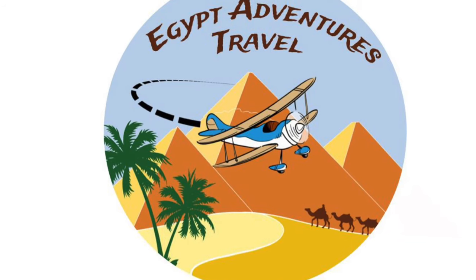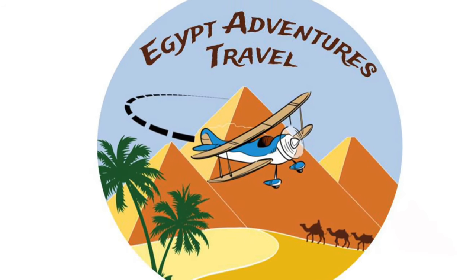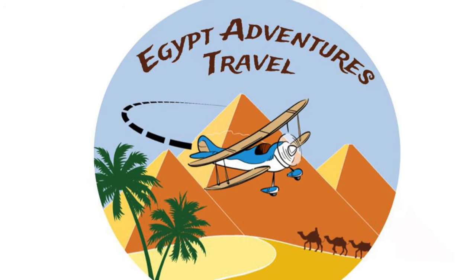Now I'm outside the exit at Saad Zaghloul station and I'm ready to head to lunch. I'm Gus with Egypt Adventures Travel. I can't wait to take you to Egypt, take the metro with you, and show you a lot of amazing things during your trip. Thanks for watching. Check us out on Instagram or Facebook at EgyptAdventuresTravel or go to www.EgyptAdventuresTravel.com.